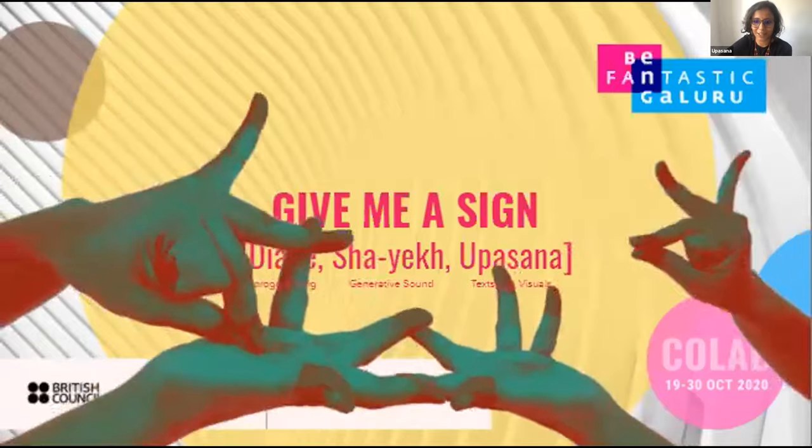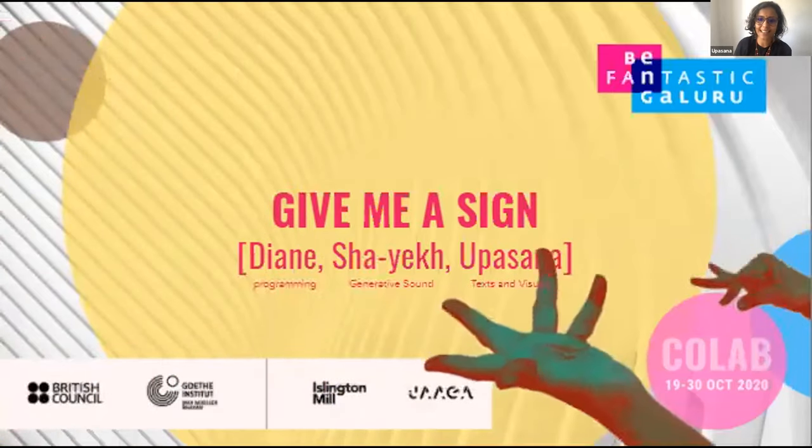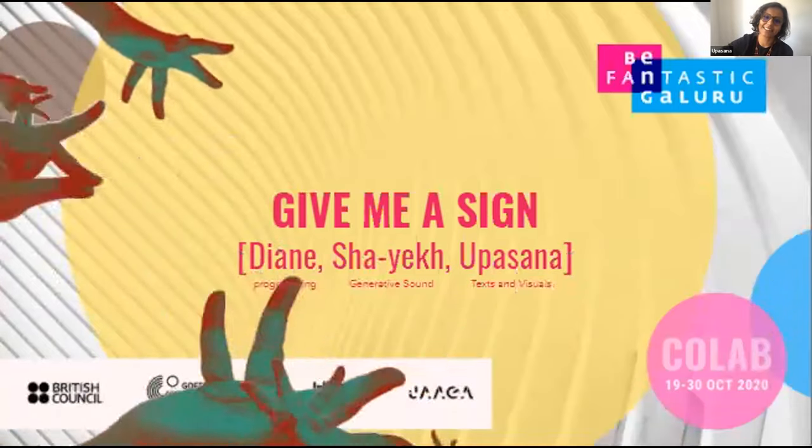We'll start with an introduction about the structure and our individual practices, over to Diane to start with her work.